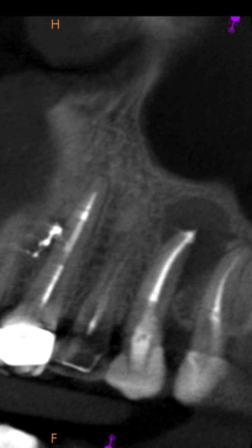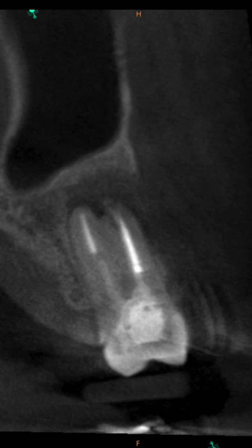We recognize that apical microsurgery can be a great option. Take a look here on the coronal — you can see an incredible amount of buccal bone loss. Largely, the palatal root was actually intact in regards to bone. It's much more clear on thicker slices.